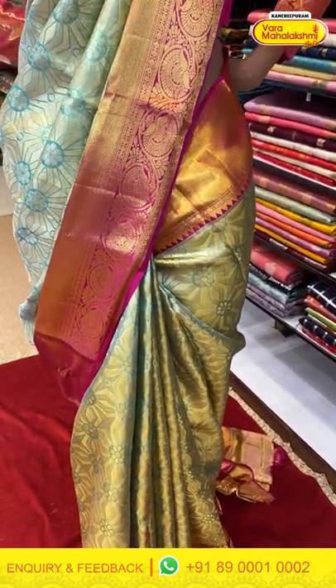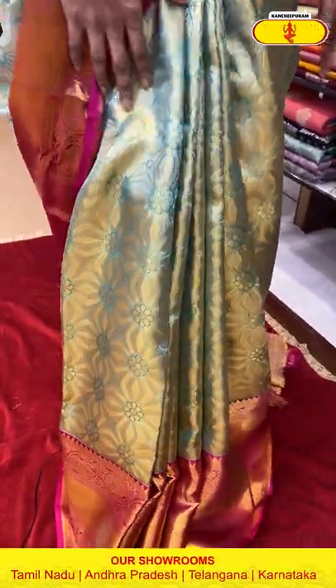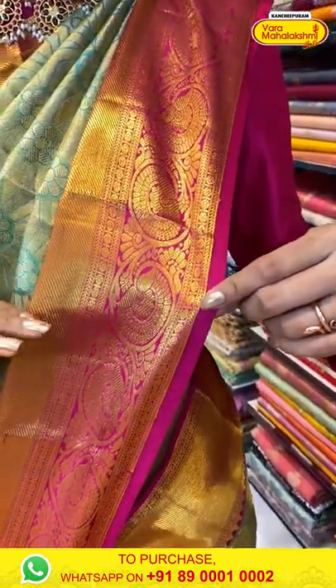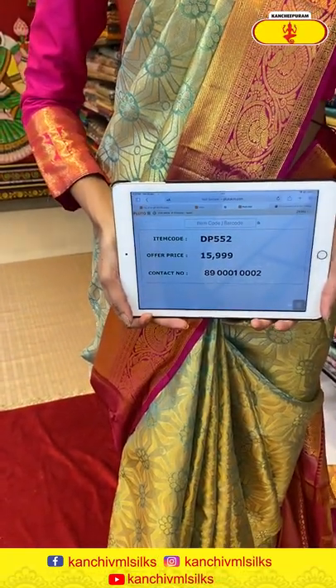Let's start today's collection of Kanchipuram Sarees with the one I am wearing, which is in gold and pink combination. So I am wearing a beautiful golden pink Kanchipuram Saree. On the entire body, we have florals in Zari weaving, with a dual shade of gold and blue. We have a contrasting border in pink color which has florals and cross lines in Zari weaving. The pallu has brocade work with gold Zari weaving, and we are getting a contrasting blouse. Saree item code is DP552, offer price is Rs. 15,999.